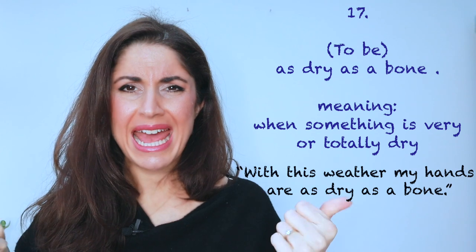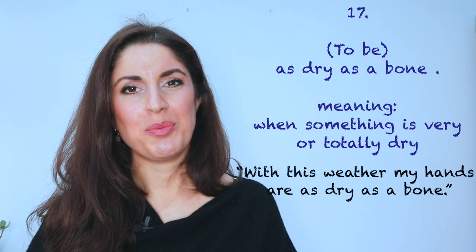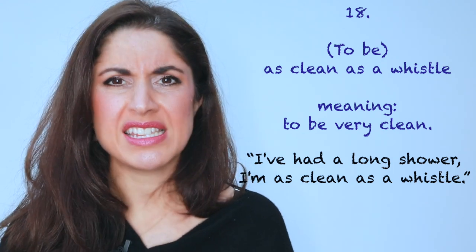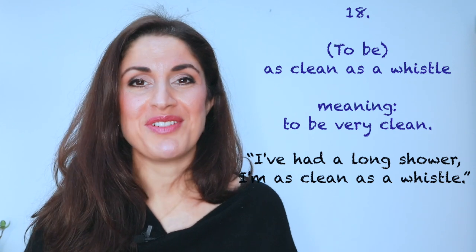Number seventeen: 'With this weather, my hands are as dry as a bone' — very, very dry. Number eighteen: 'I've had a shower and washed my hair. I am as clean as a whistle.' Honestly, all that gardening is rather dirty work, so to be very, very clean: as clean as a whistle.